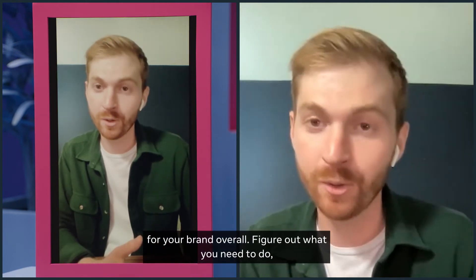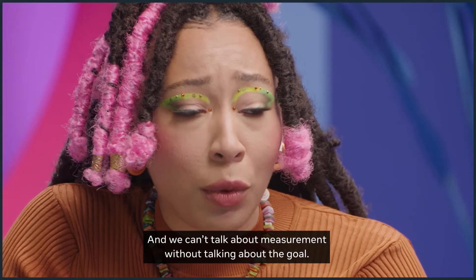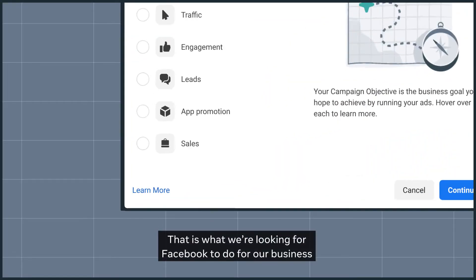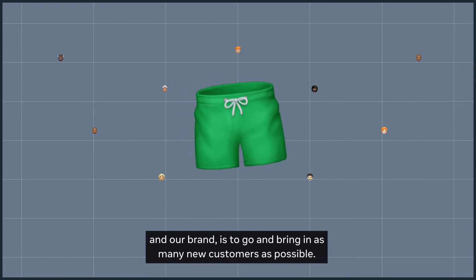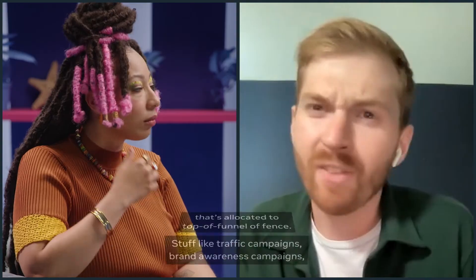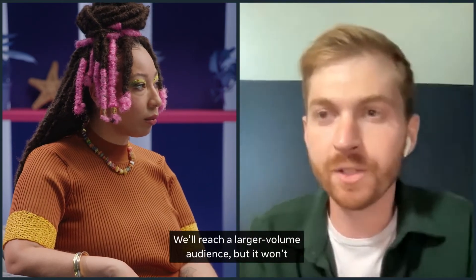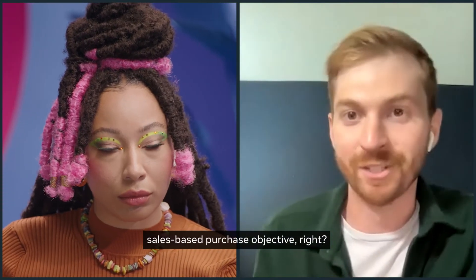Figure out what you need to do, what's resonating with customers, and then you're making better decisions in platform. We can't talk about measurement without talking about the goal. What kind of objectives are you choosing in ad manager? Sales purchase objective — that is what we're looking for Facebook to do for our business: bring in as many new customers as possible. With that said, we still have about 5% of our budget allocated to top-of-funnel events — traffic campaigns, brand awareness campaigns — things with cheaper cost per click and CPM that reach a larger volume audience, but won't generate as many sales as your sales-based purchase objective.